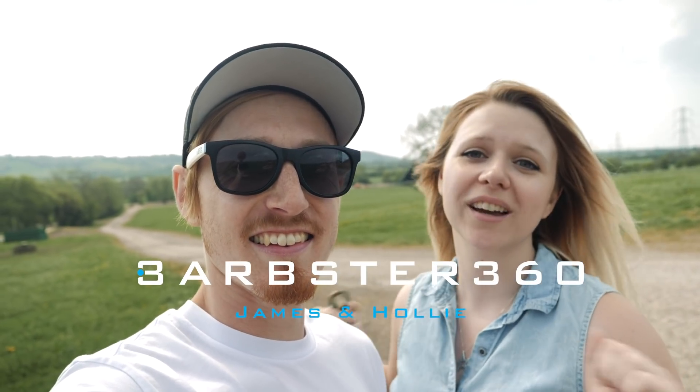Hey guys, welcome to the Glastonbury Festival site. Glastonbury Festival 2019 is only two months away, so we thought we would give you a little tour around the festival site and what it looks like right now.